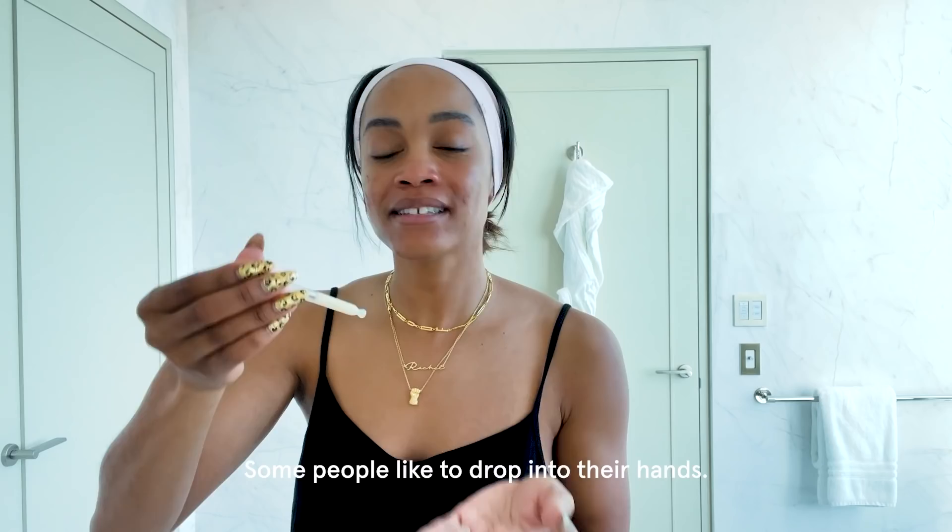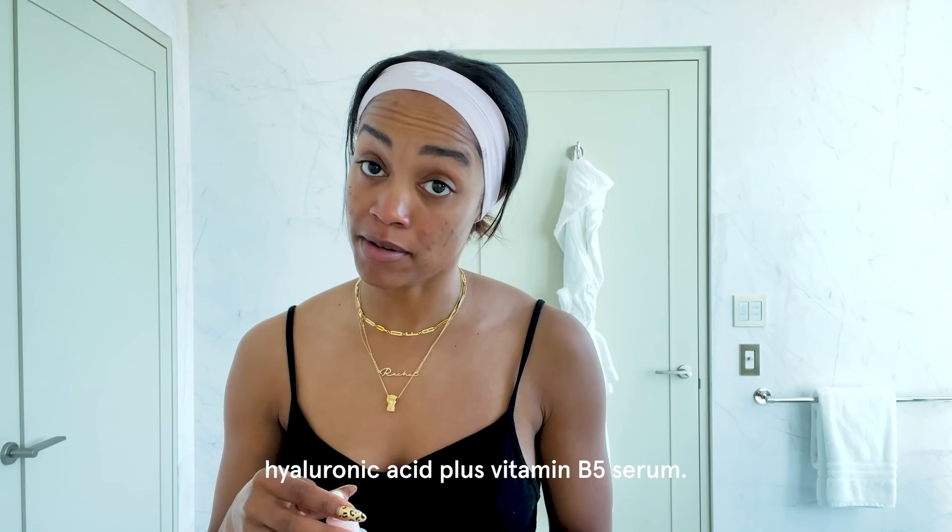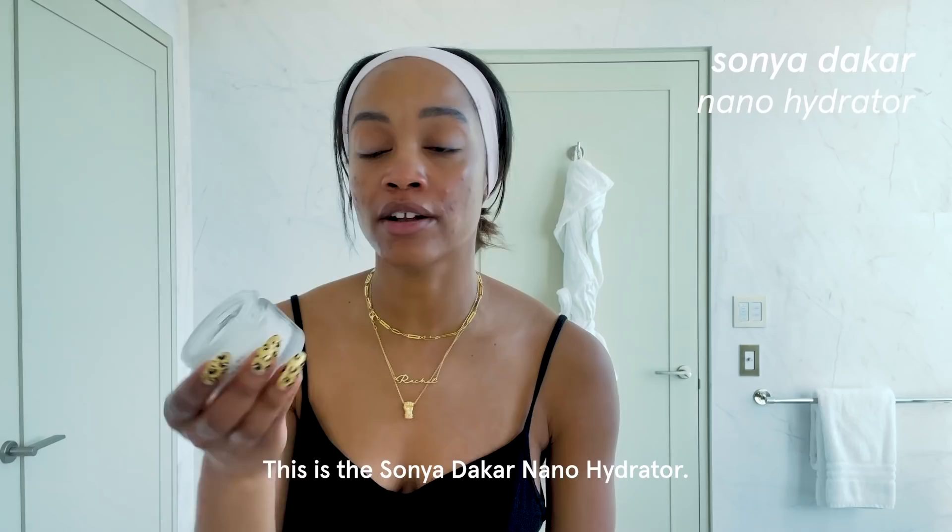Glossier Super Glow Vitamin C and magnesium serum. Some people like to drop it into their hands, but I like to apply it directly to my skin. I love to rub that in. Glossier Super Balance Hyaluronic Acid plus Vitamin B5 Serum — directly to my skin. This is the Sanya Dakar Nanohydrator.